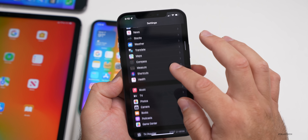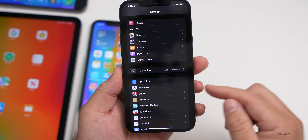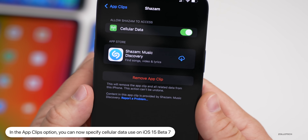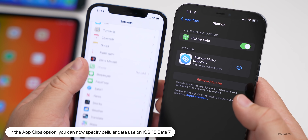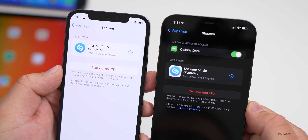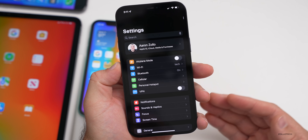If you go into Settings and scroll down to App Clips — this option only appears if you've had an App Clip open within 30 days — under App Clips, under Shazam, there's now a cellular data option. This was not there in beta 5. So now you can allow Shazam or App Clips in general to access cellular data. That's something new as well.